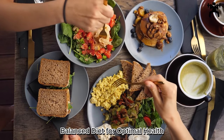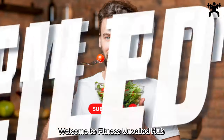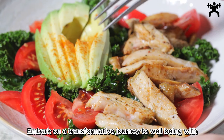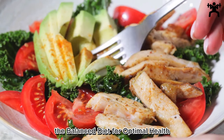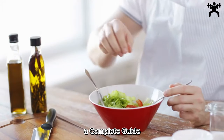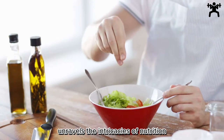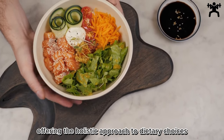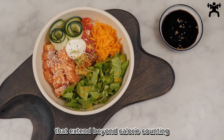Balanced Diet for Optimal Health: A Complete Guide. Welcome to Fitness Unveiled Hub. Embark on a transformative journey to well-being with the Balanced Diet for Optimal Health — a complete guide. This comprehensive manual unravels the intricacies of nutrition, offering a holistic approach to dietary choices that extend beyond calorie counting.